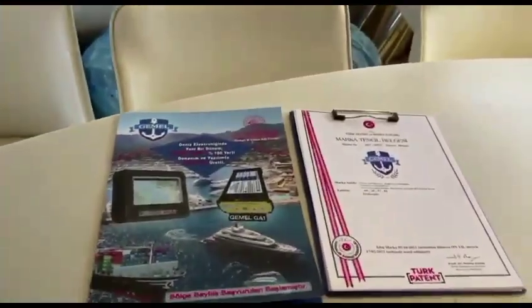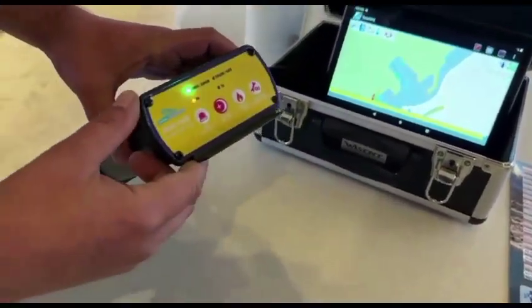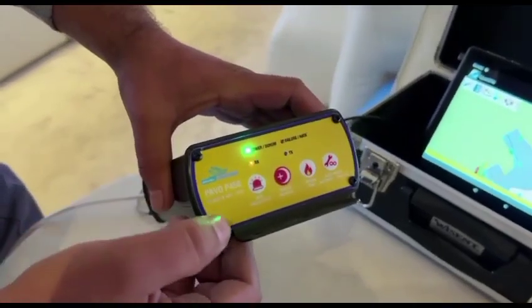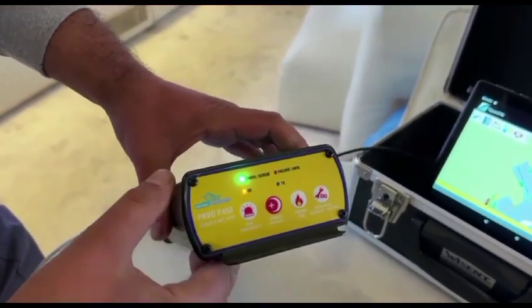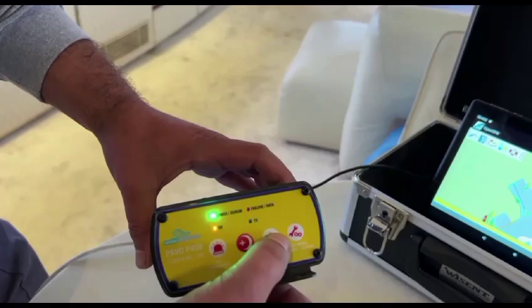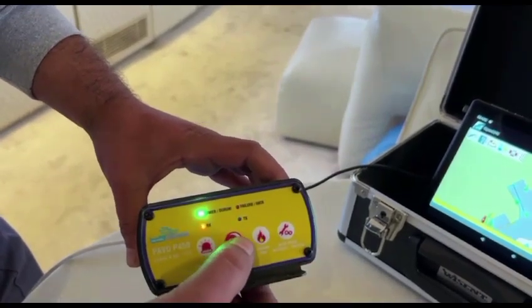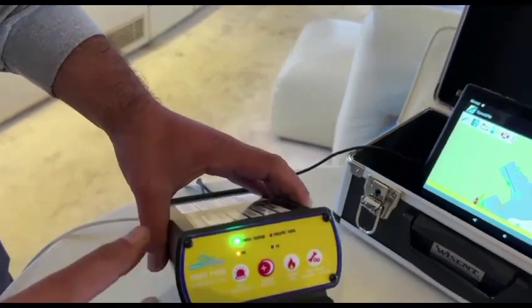There are emergency buttons on this device which other devices in the sector do not have. The buttons are as follows: the first one is fire alarm, the second one is technical problem, the third one is emergency health problem, and the last one is pirate or terror attack.